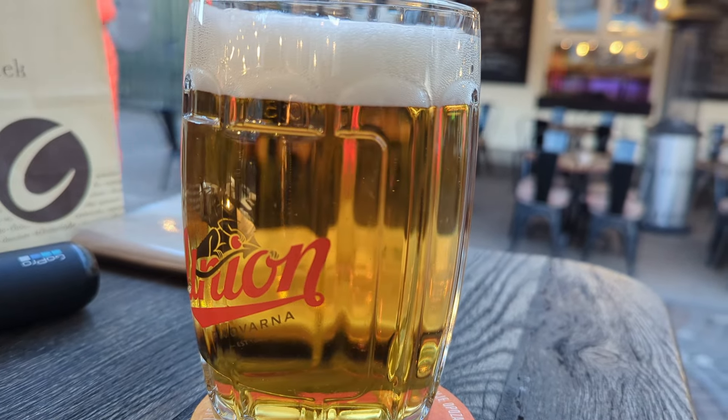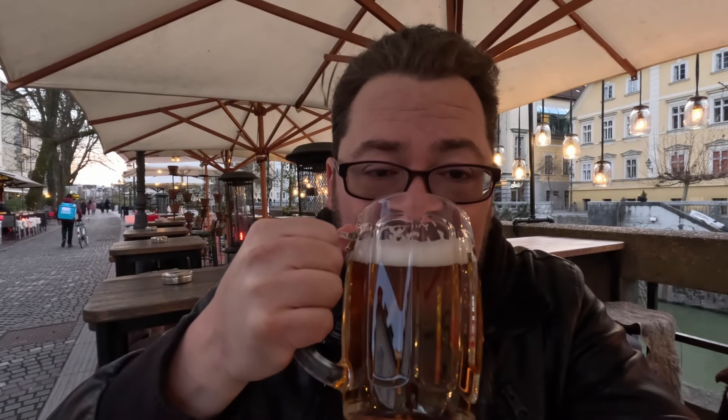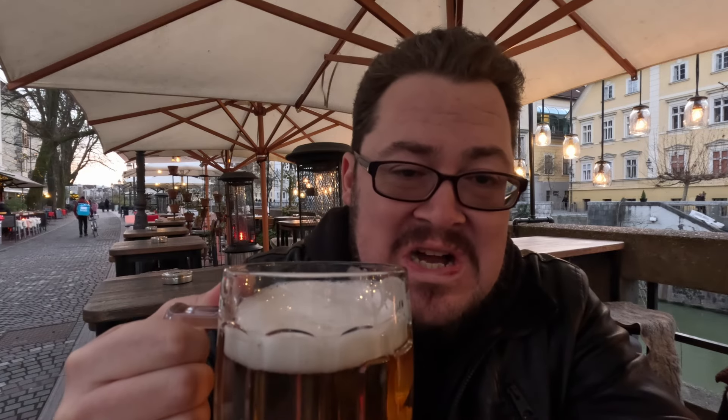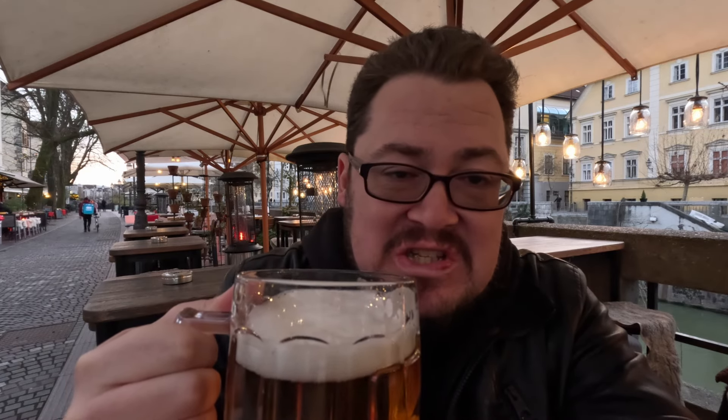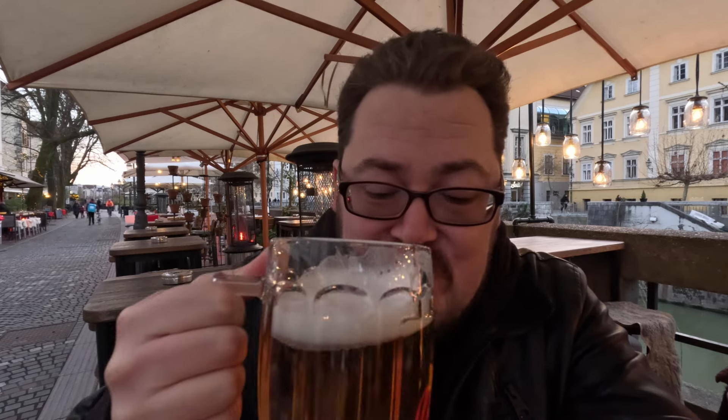The second treat of the day is a lovely, fantastic, delicious beer — a nice big half-liter of Slovenian beer. Cheers! That's good stuff. Oh, that feels really nice after that long hike. And it's actually even better after some chocolate.